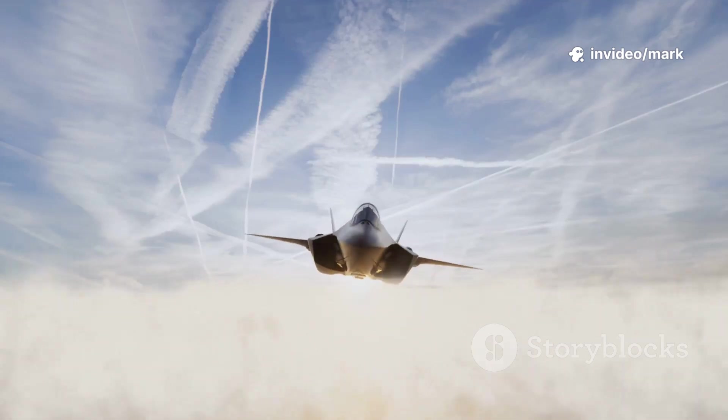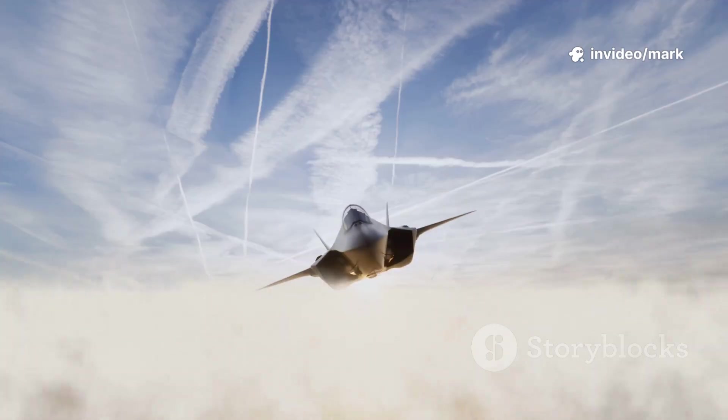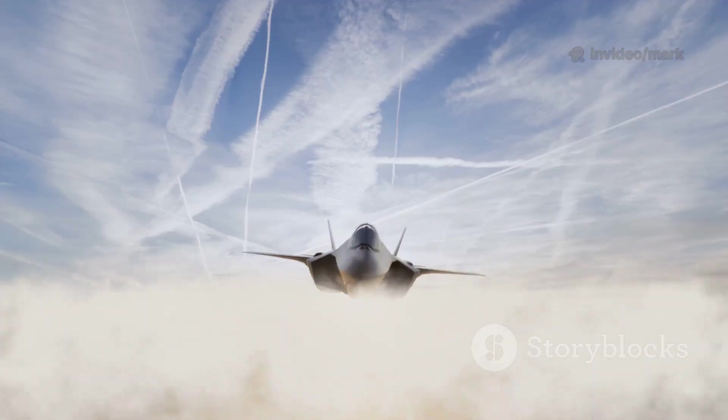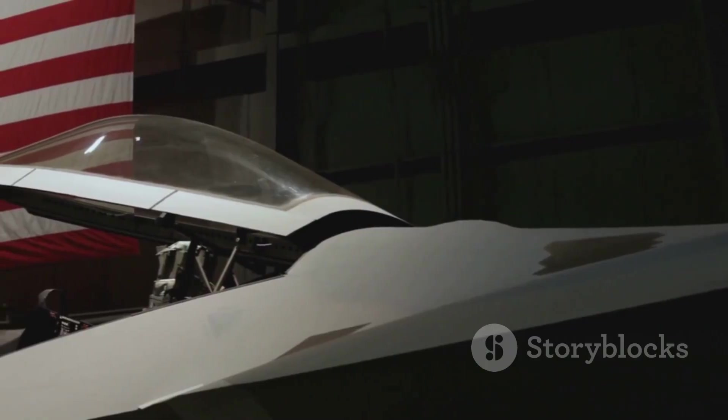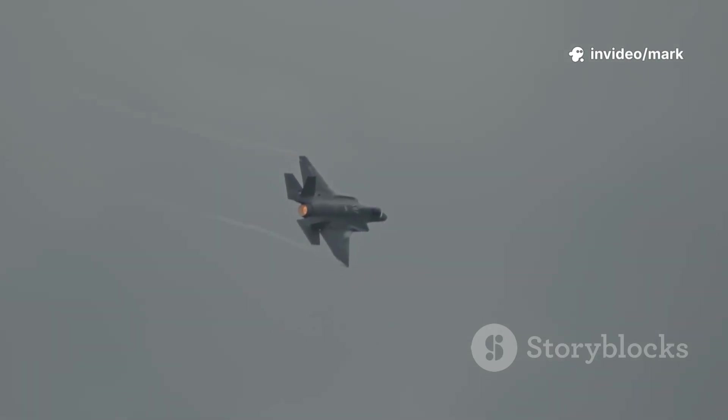Let's talk about the JAS-39 Gripen, a Swedish fighter jet that's all about sleek design and getting the job done. This beauty from Saab is a prime example of that Scandinavian knack for keeping things simple yet highly effective, with every part built to perform on the battlefield. But can it hold its own against heavyweights like the American F-35 Lightning II?